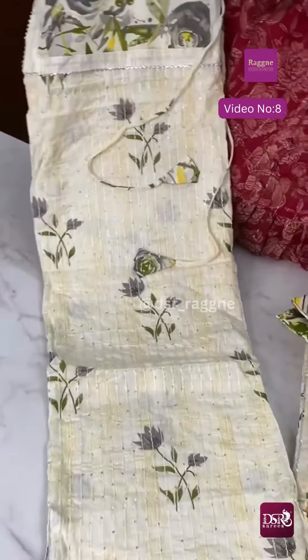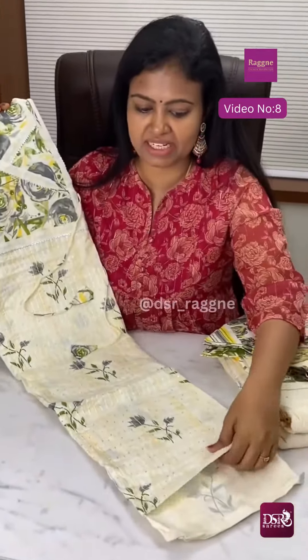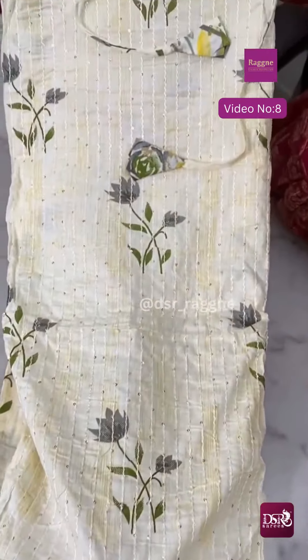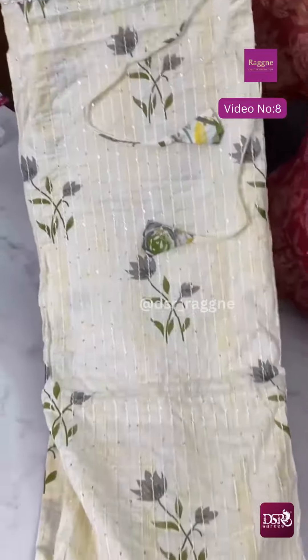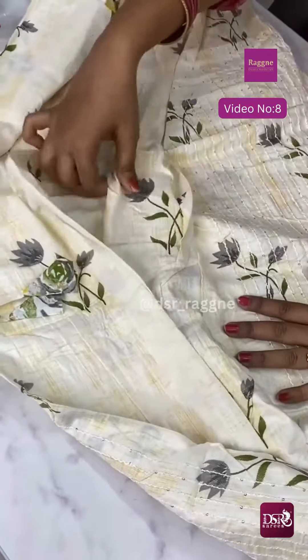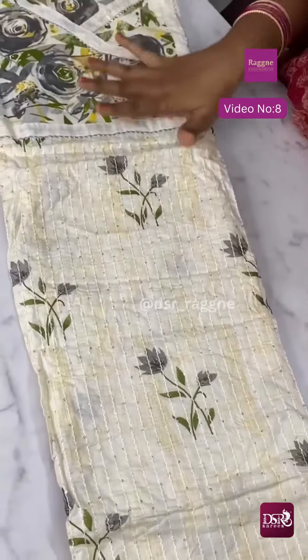This is a stitch material. On the front side there is a self-sequence weaving. There is a front part. The back will be plain — this is the back side. It is super.